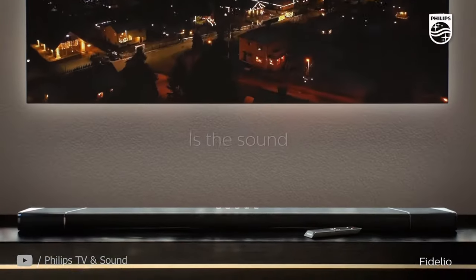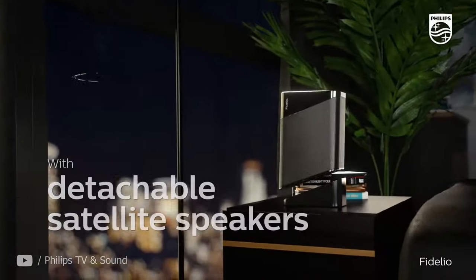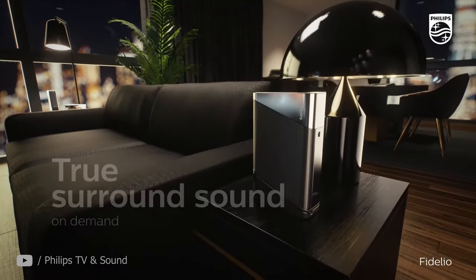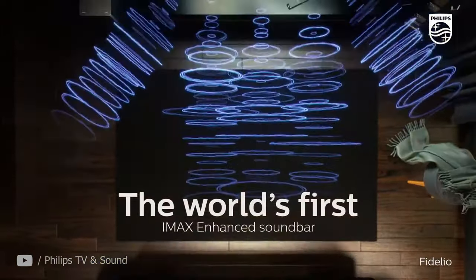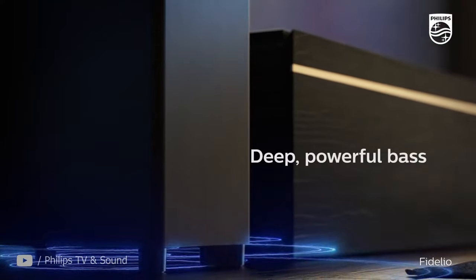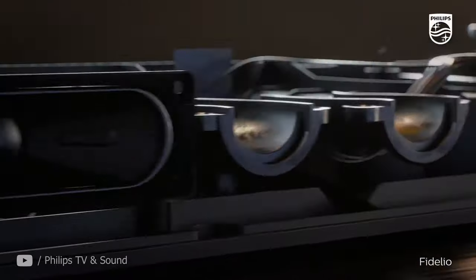Before we get to the kitchen, I don't want to forget the Fidelio B97 soundbar from Philips. Check it out for the detachable speakers — those work as surround channels when you want. There are 17 drivers overall with an 8-inch bass driver, and — surprise — IMAX Enhanced. This is the first soundbar from Philips certified to play IMAX content as loud and deep as in an IMAX cinema.